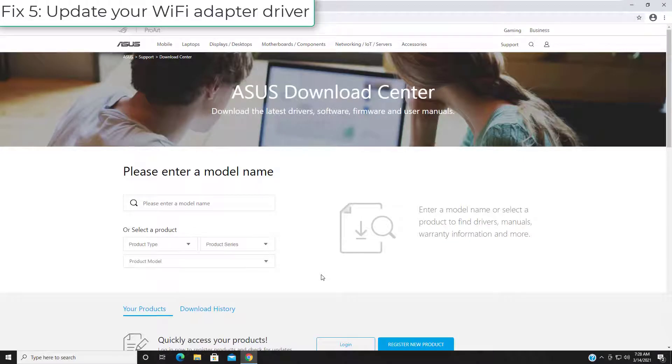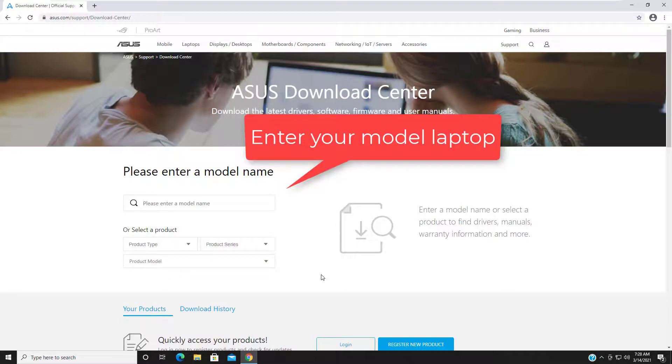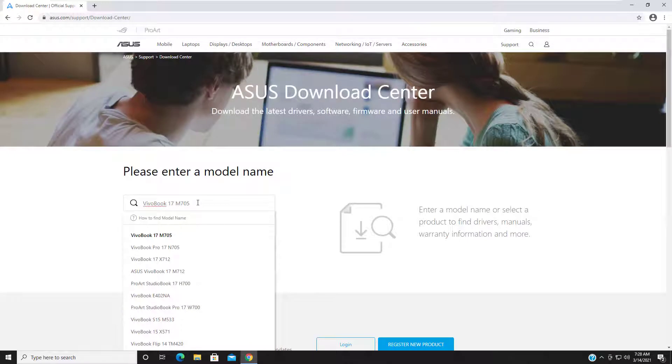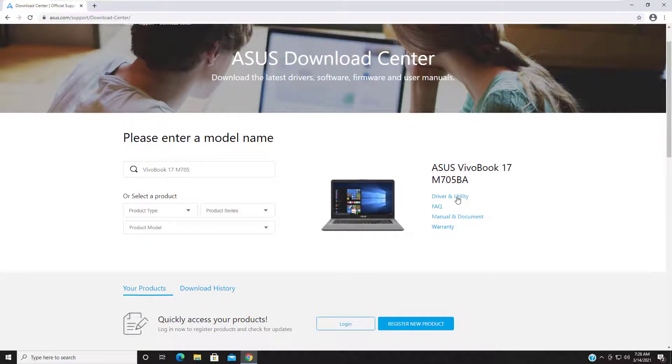Fix 5: Update your Wi-Fi adapter driver. Wi-Fi connection issues may occur if you're using the wrong wireless network adapter driver or it's out of date. You should try updating the driver and see if this works for you. You can go to the website of your network adapter, search for the latest version of your adapter, then download and install it onto your laptop.